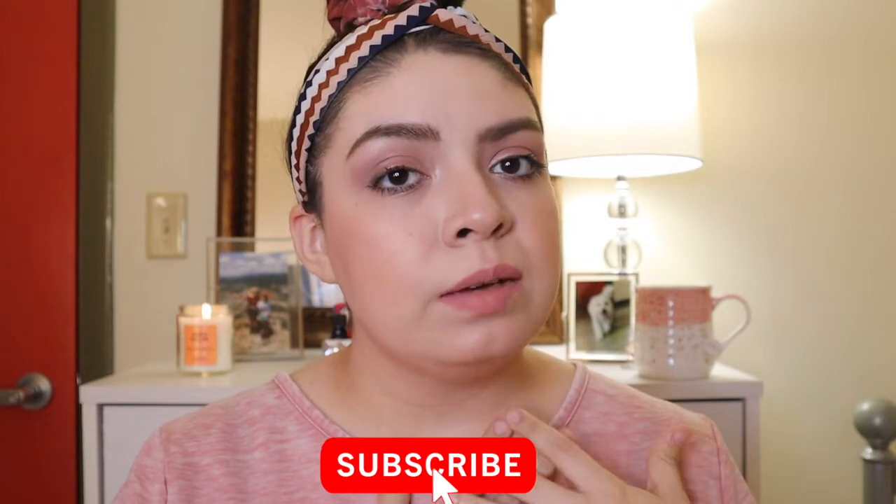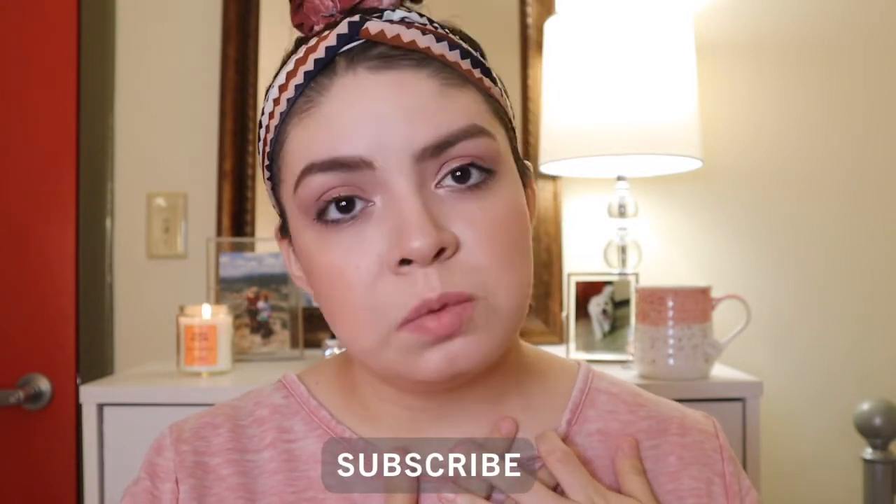Before we get into the whole haul, if you are new here, welcome. My name is Angela and I make beauty, lifestyle, reviews, tutorials. I do a little bit of everything here on my channel. So if you're into that type of content, please be sure to subscribe. I post new videos every single week.